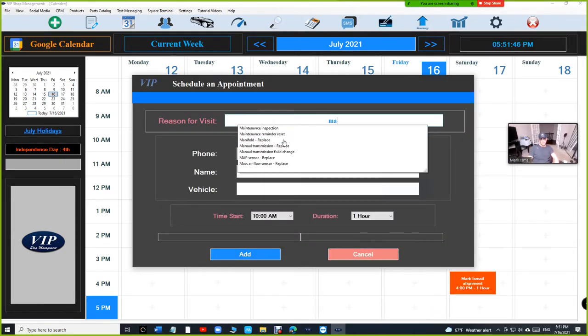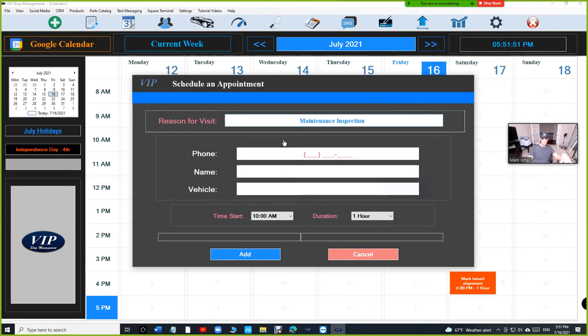Two more features I want to talk about for regular phone appointments. When you add a new appointment over the phone — most appointments happen over the phone — let's say someone gives a phone number that's not in the system. Even if it says new customer, always ask 'have you been here before?' because people change phone numbers. Let's say his name is Sam Smith. From now on, always ask for the license plate first.